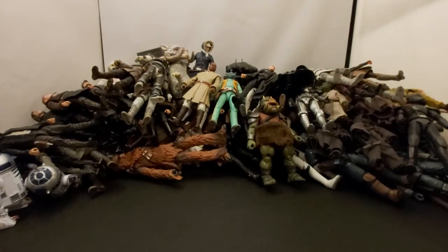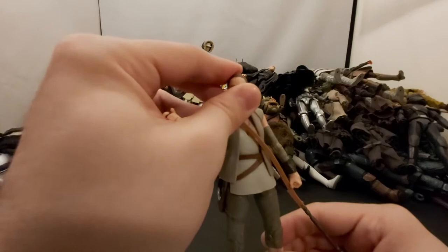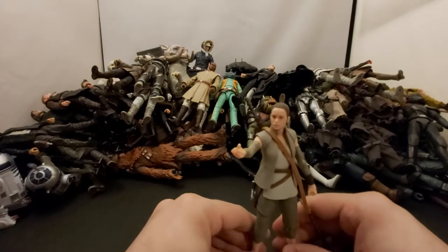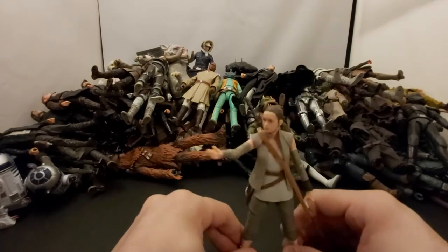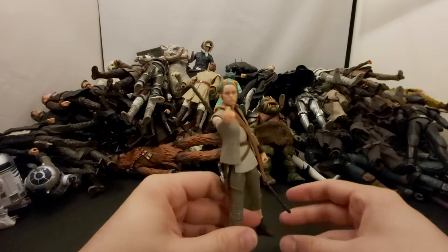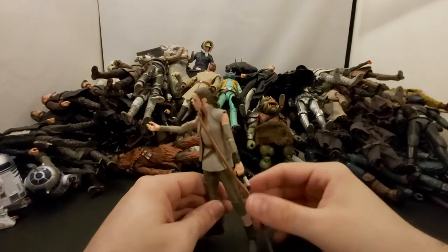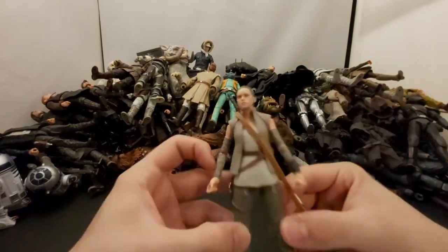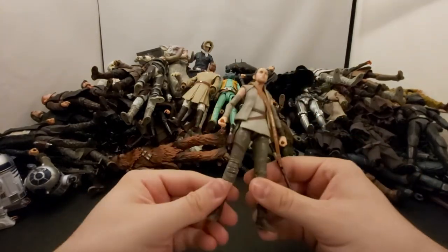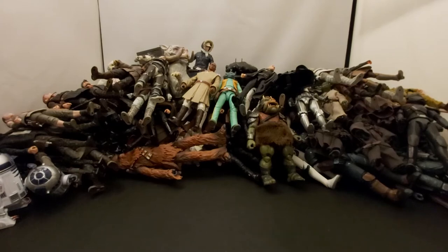Next we've got Rey — the one that shows up at the end of The Force Awakens to hand Luke his lightsaber, or the beginning of The Last Jedi. I actually have her on my shelf holding the lightsaber like she's handing it off to Luke — that scene was really cool. Great likeness, one of my favorite Rey figures. Got her super cheap too.